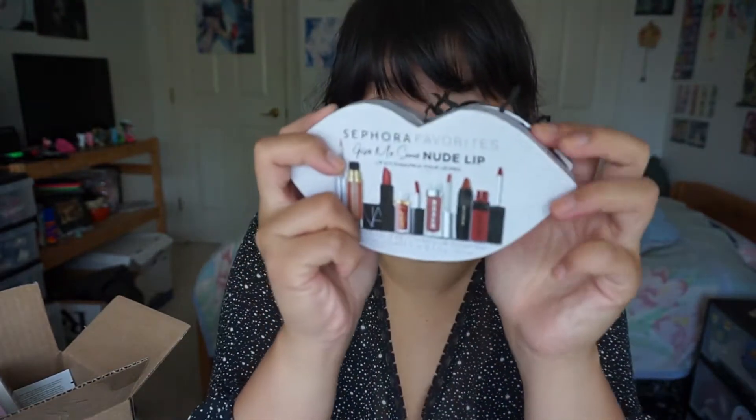This is another lippy set I picked up — the Sephora Favorites Give Me Some Nude Lip kit. There are six lippies in here and it's on an incredible deal. I think originally the favorites kits are around 34 Canadian, but I think I got it for 17 as well. It's in the shape of a lip — it's extremely cute. And there's actually a full size item in here, not just sample sizes.